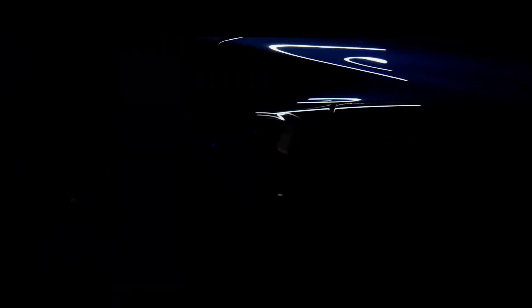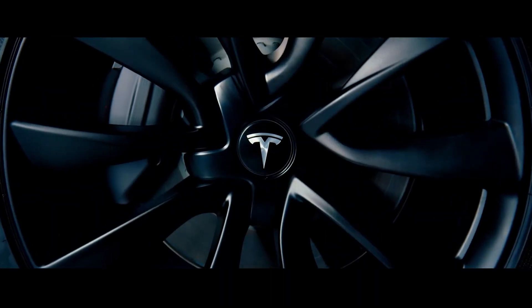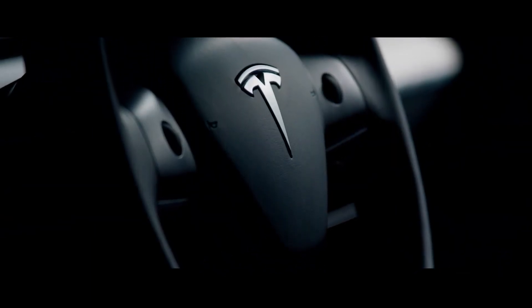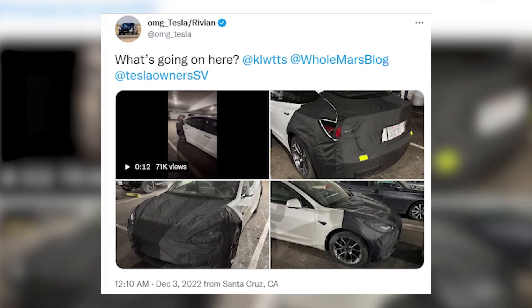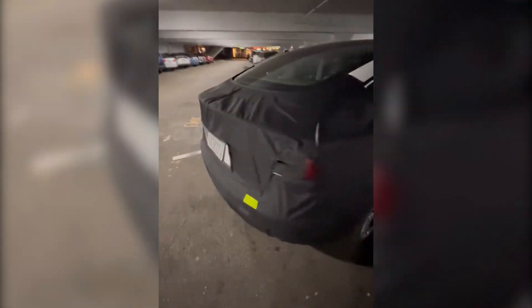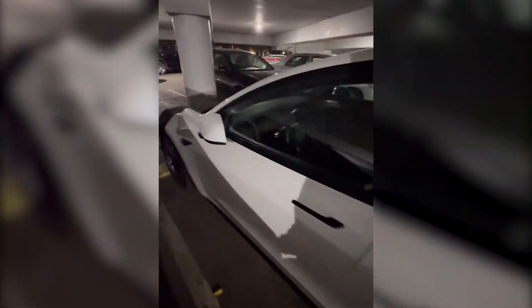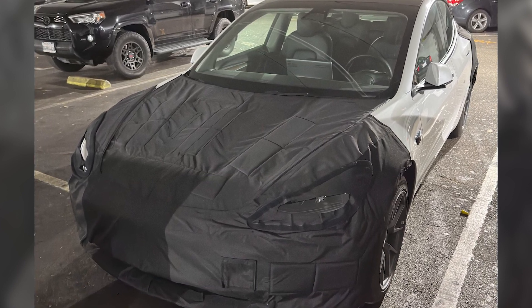A Tesla Model 3 prototype was spotted in Santa Cruz, California, not long after last week's rumors about a potential update to the model went viral. A user at OMG Tesla posted a video and pictures of a white Model 3 with its front and back ends covered in fabric. The fabric hides the body shape and the shape of the lights, which shows that changes have been made but aren't ready to be shown yet. Some astute readers also pointed out that the area around the headlights was just sheer enough to discern the lines of what might be a new camera module a little higher up the assembly.